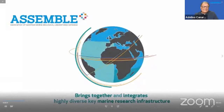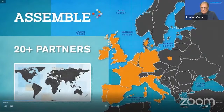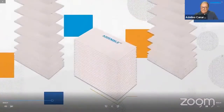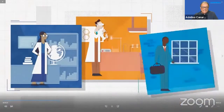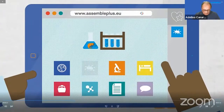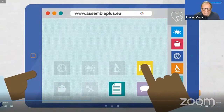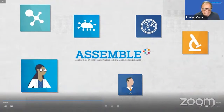ASSEMBLE Plus is a European Union funded research and innovation program with a consortium of over 20 partners that integrates key marine research facilities across Europe and beyond. It offers access to top-tier research infrastructure through a competitive application procedure evaluated on the basis of feasibility and research excellence. Through its straightforward application process, ASSEMBLE Plus provides scientists with on-site or remote access to biological resources, varied ecosystems, experimental facilities, technology platforms, e-infrastructure, expertise, and lodging and catering support.